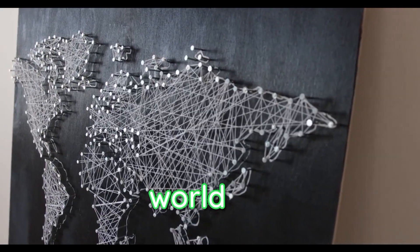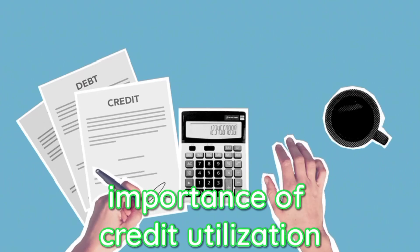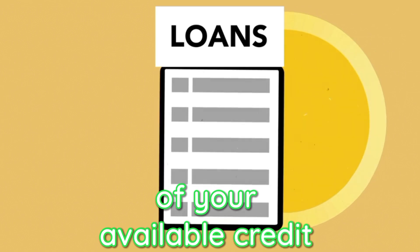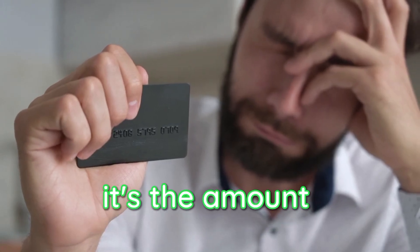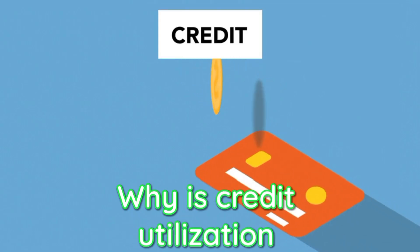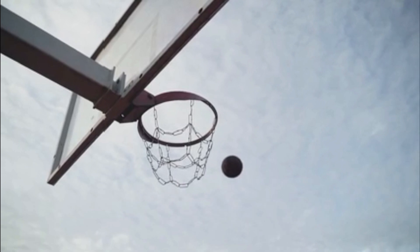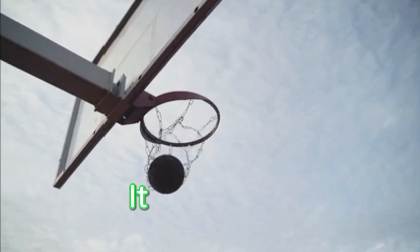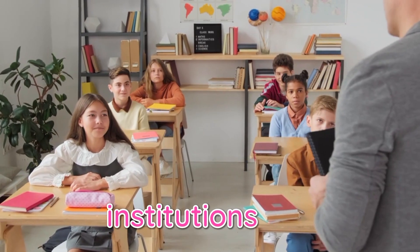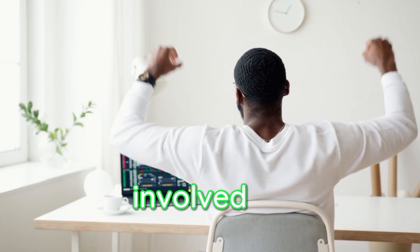As we navigate the complex world of personal finance, it's vital to understand the importance of credit utilization and how to get it right. Credit utilization refers to the percentage of your available credit that you actually use — it's the amount of credit you have borrowed compared to the total credit available to you. Your credit utilization plays a significant role in determining your credit score, which is a crucial factor when applying for loans, mortgages, or even renting an apartment. Lenders and financial institutions use your credit score to assess your creditworthiness and determine the level of risk involved in lending to you.